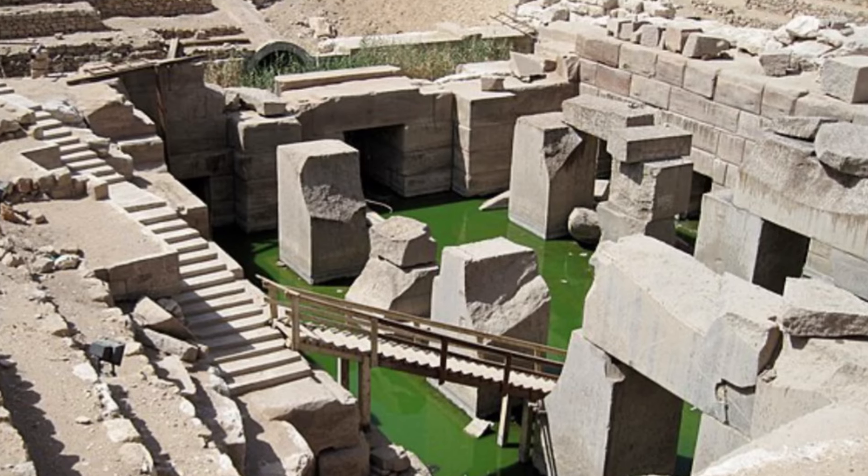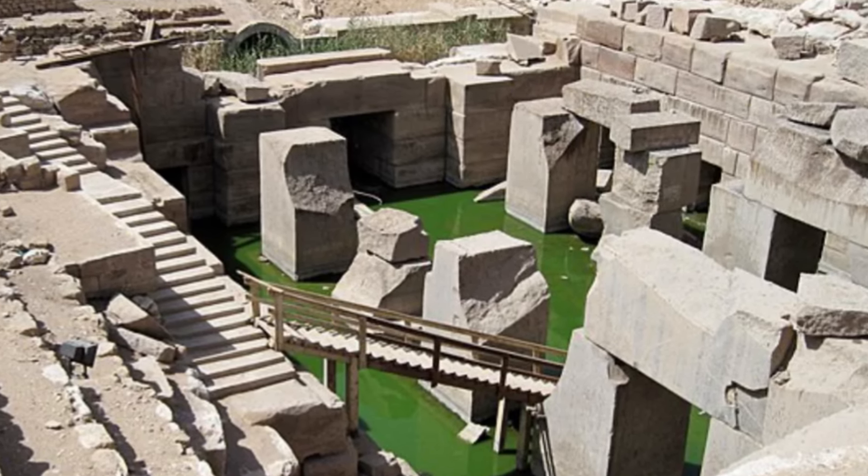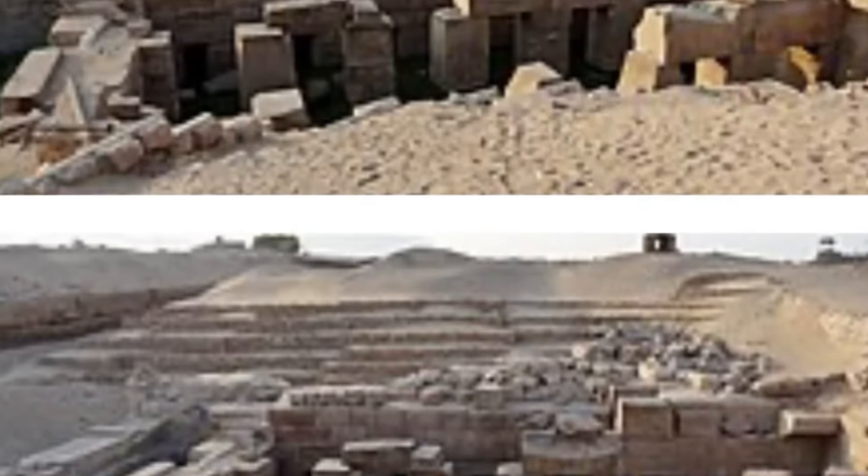Let's just have a look at some photos of the Osirian so you can get a good feel for what it looks like today. Sometimes it's flooded like this, and sometimes it isn't.